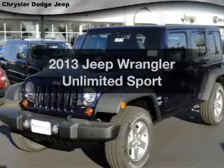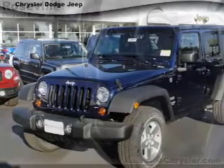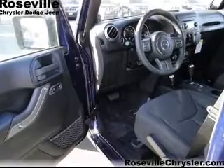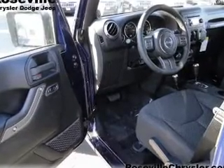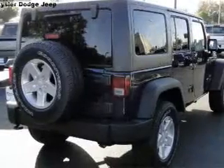Get noticed in this 2013 Jeep Wrangler Unlimited — everything you need under one roof with this great vehicle. With a solid six-cylinder engine, the powertrain includes four-wheel drive connected to a smooth-shifting transmission.